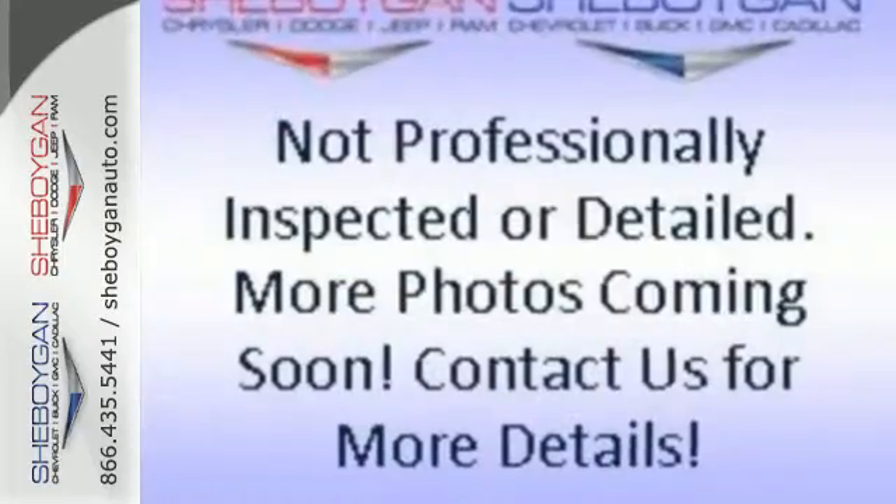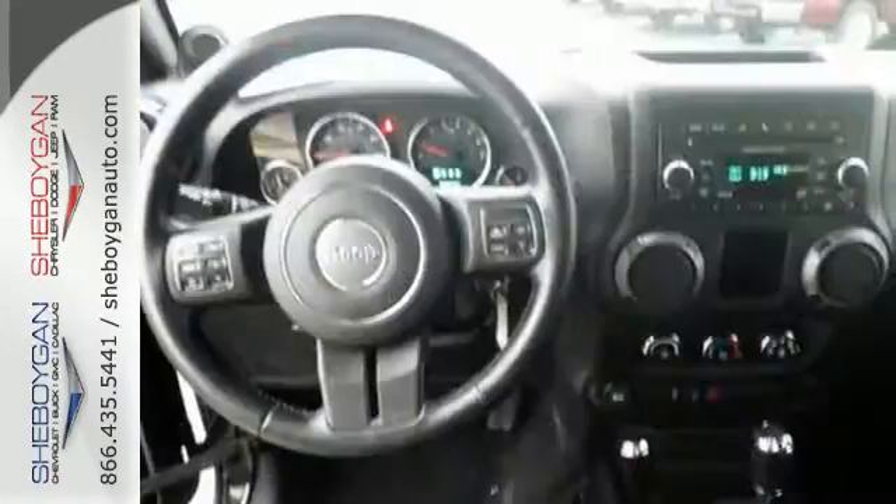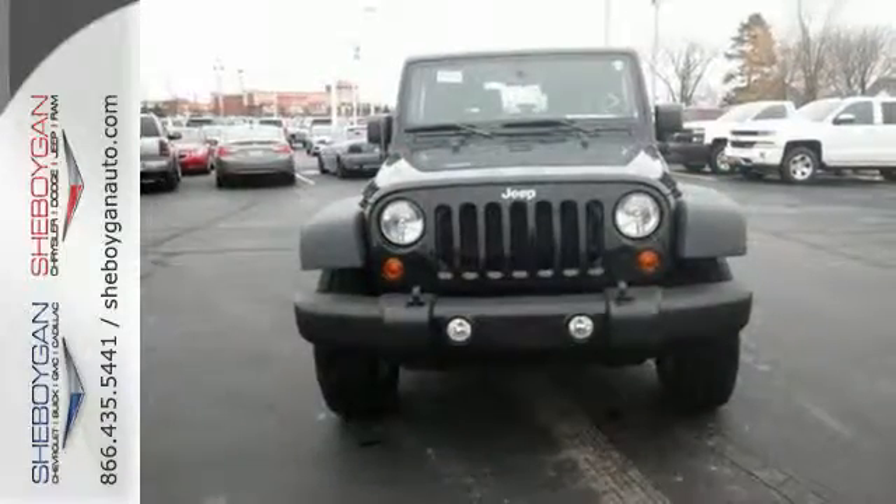Fun and freedom go hand-in-hand with this Wrangler. It is nicely equipped with four-wheel drive, fog lamps, and a CD player. Plus, you will enjoy the convenience of steering wheel audio controls and speed control.